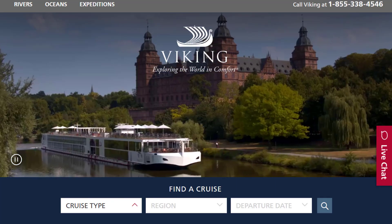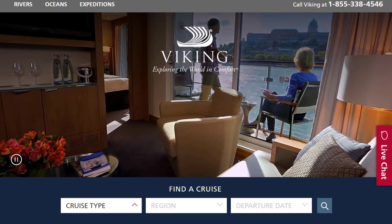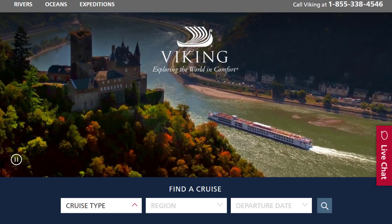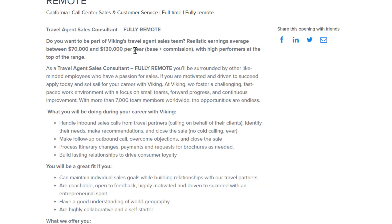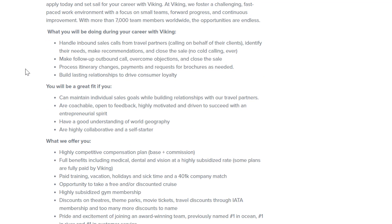Next, you have a company called VikingCruises.com. Viking Cruises is a place I've covered a couple of times and they have really good sales jobs that are not going to require much to apply. They do a lot of travel agent and sales work. They have a Travel Agent Sales Consultant position available right now — it's fully remote and pays $70,000 to $130,000 per year base plus commission. The more performance you put in, the more money you make.